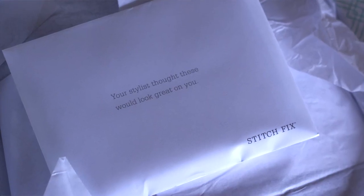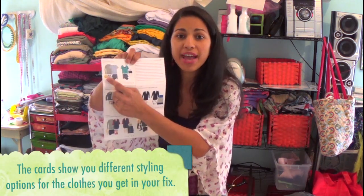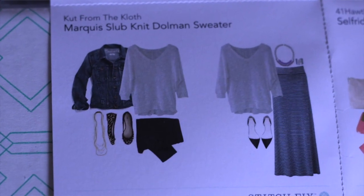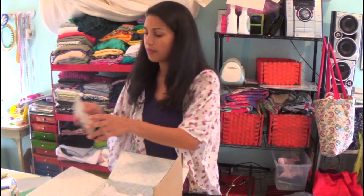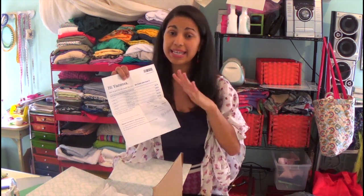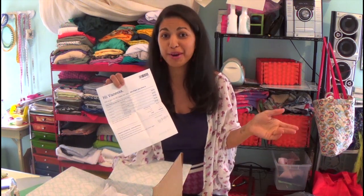Let me show you what comes in the box. When you first open it up, this envelope comes right on top — it says 'your stylist thought these would look great on you.' I'll show you briefly the little pictures with different outfit ideas; one on the left is more casual and the one on the right is a little dressier. Also in the envelope is the invoice listing all the different items and how much they cost. The average piece is about 65 dollars, which for me is insane — I hate shopping and I usually pay like five to ten dollars for a shirt.